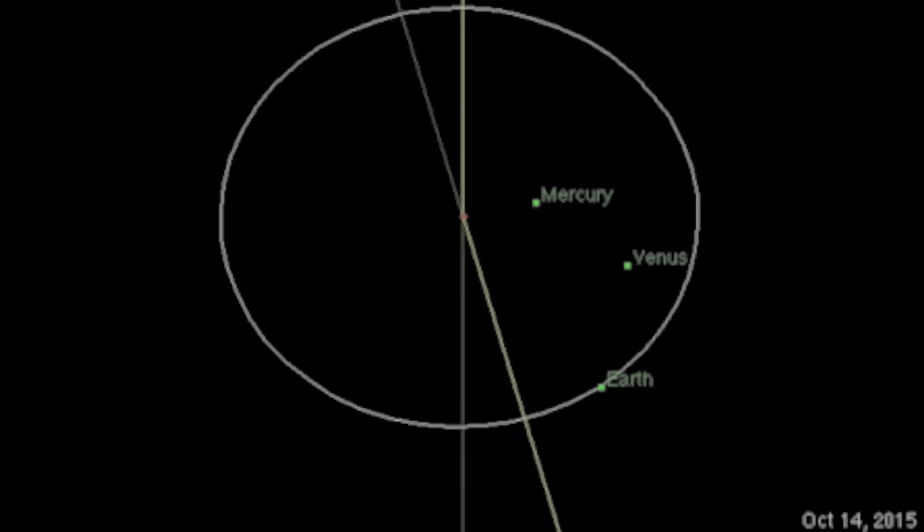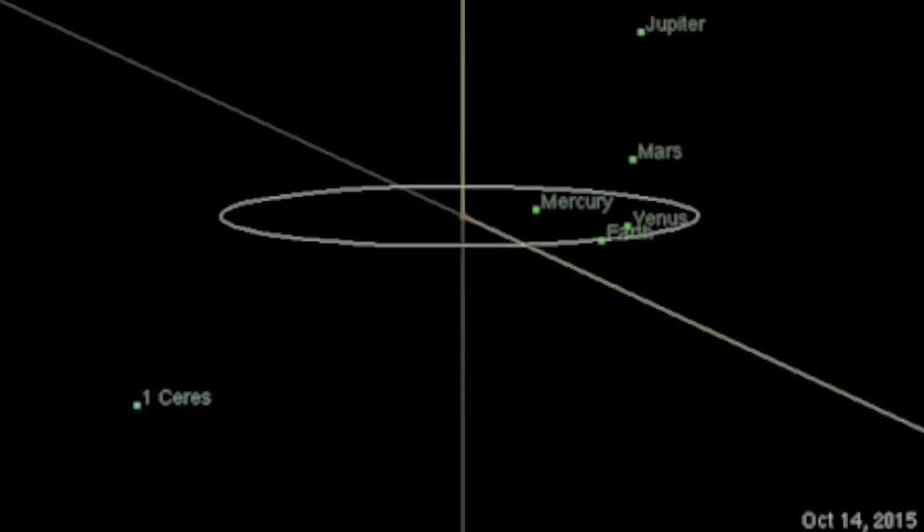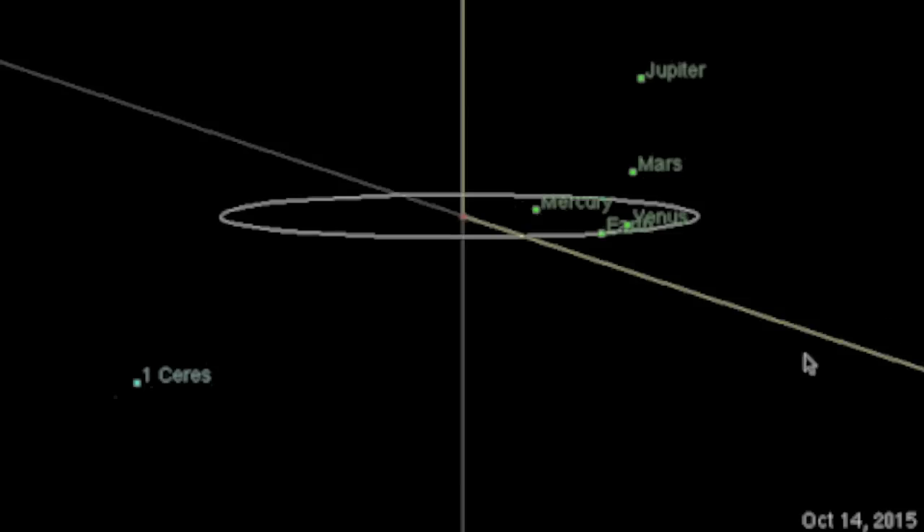Good morning folks. Let's count up the earthquake factors. First, we know that a quasi-four-way geometry is at hand with Venus, Mars, and Jupiter in loose conjunction, producing resonance amplification of the spheres.